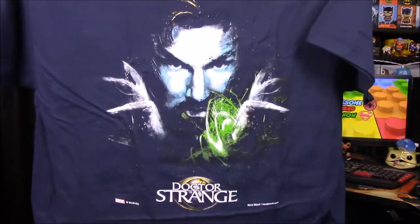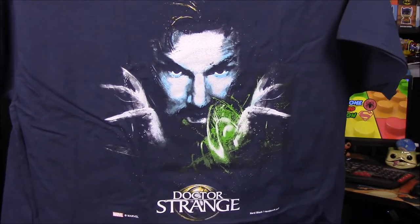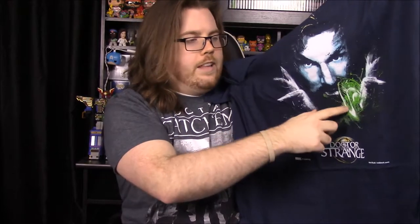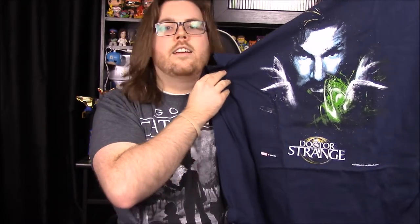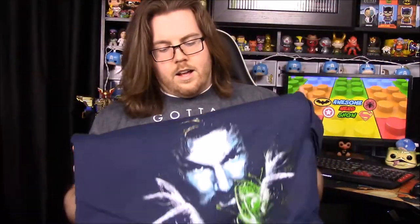We have a Doctor Strange shirt. You can see it's got Doctor Strange's face, it says 'Doctor Strange,' and he has his power things around his wrist. It's pretty cool but doesn't have a whole lot of detail. The shirt looks different than normal — I don't know if they've switched something — but that's pretty much how most of their shirts are, just a plain design.